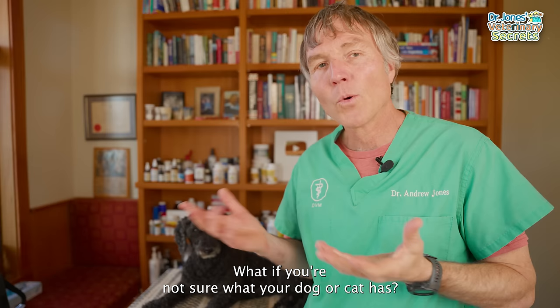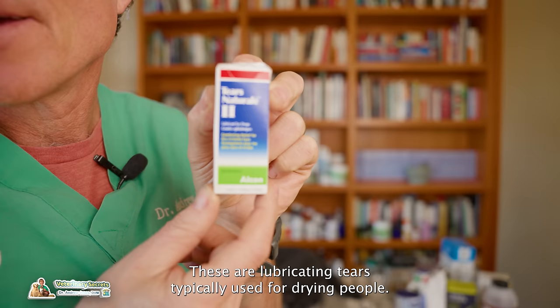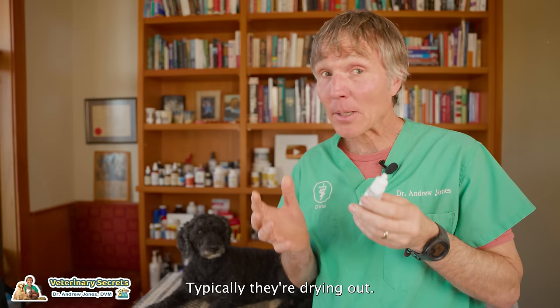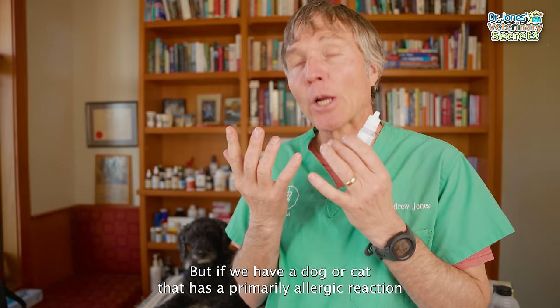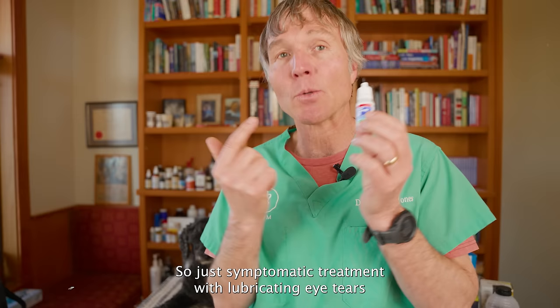If you're not sure what your dog or cat has and want to go to the pharmacy, remedy number three is lubricating eye tears, typically used for dry eyes in people. It doesn't really matter what the underlying eye condition is — when there is an inflamed conjunctiva, the eyes are red, irritated, and typically drying out. Providing additional lubrication will make your dog, cat, or yourself much happier. For primarily allergic reactions or general inflammation, just symptomatic treatment with lubricating eye tears may be all that's needed.